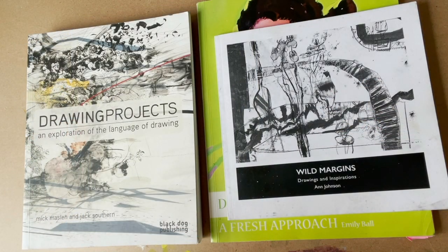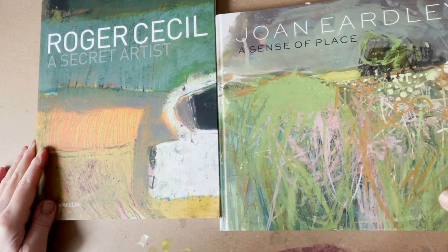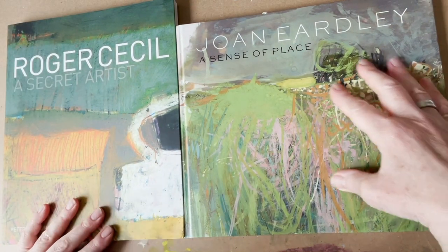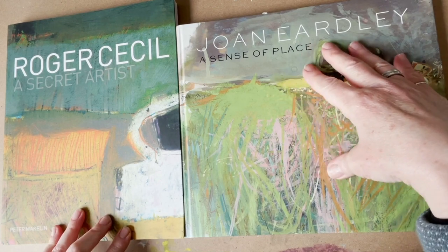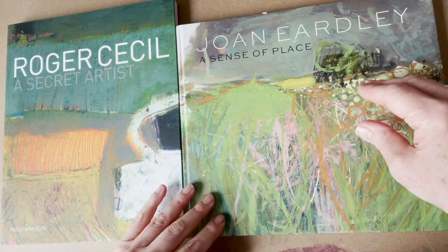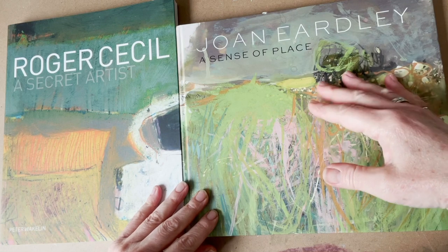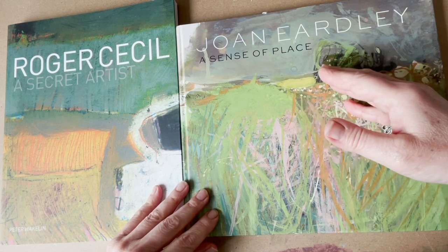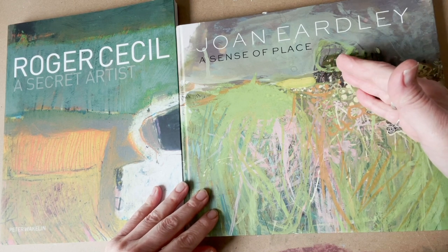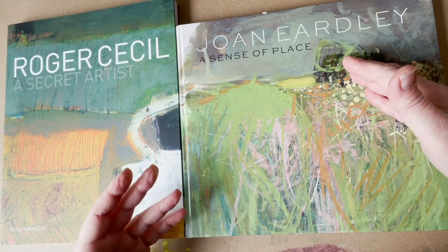I'm also inspired by other artists and I like to look at specific art books. I've got two here: Joan Eardley: A Sense of Place and Roger Cecil: A Secret Artist. Joan Eardley worked on the edge between abstraction and reality — she did wonderful paintings of children in Glasgow's slum areas, but also a wonderful body of work about Catterline on the coast, with paintings in oils as well as many drawings and sketches.